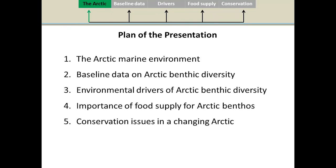On each of the slides you will always have the plan of the presentation at the top. I will talk first about basic concepts of the marine Arctic environment, then the importance of baseline data on Arctic benthic diversity, the environmental drivers of this diversity, and more deeply about one of those drivers — the food supply — and why it is important for the benthos in the Arctic. I will conclude by talking about conservation issues in a changing Arctic.